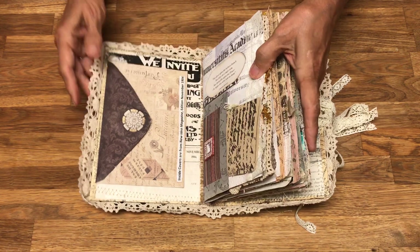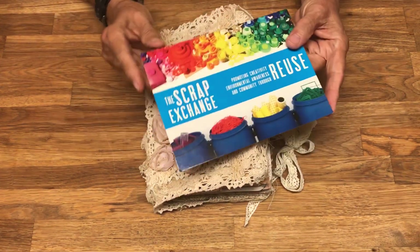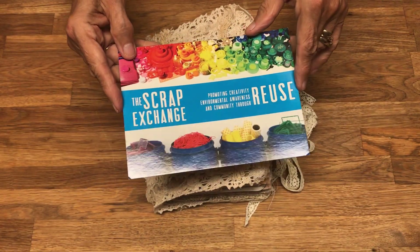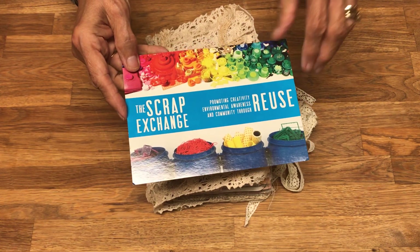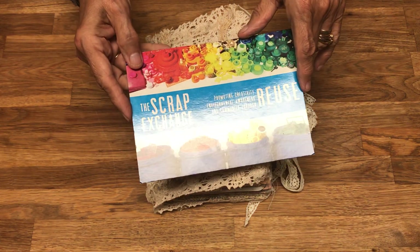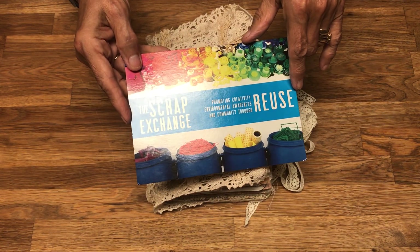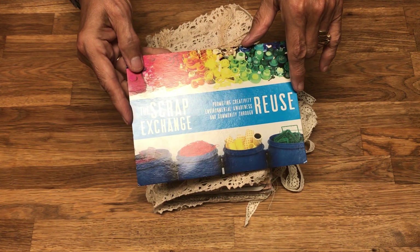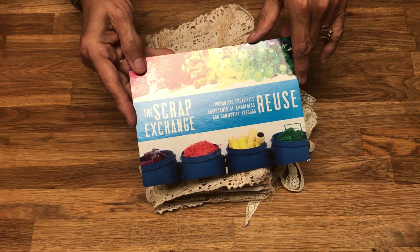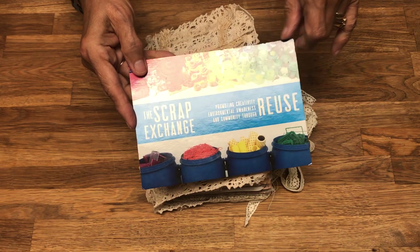I'm also very fortunate that we live close to a thrift store called the Scrap Exchange — it's a lot of reused materials. It's actually two huge warehouses, and one half of one warehouse has all home goods: yarns, sewing notions, threads, sewing machines, patterns, fabric for clothes, fabric for upholstering, leather goods, scrapbooking paints, and you name it.